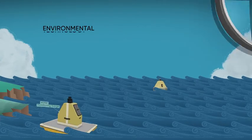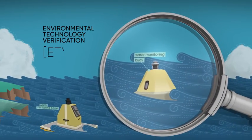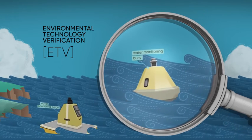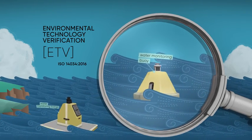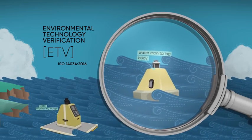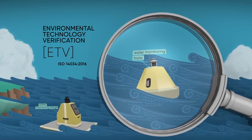This is where Environmental Technology Verification fits in, along with the new international standard ISO 14034 Environmental Management Environmental Technology Verification, which now provides independent verification of those claims.